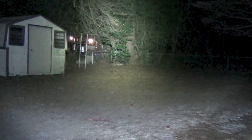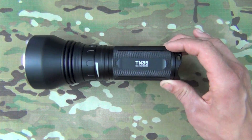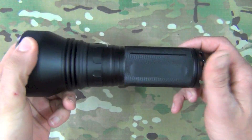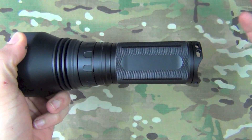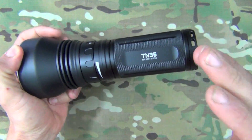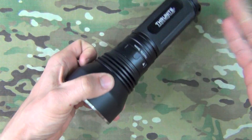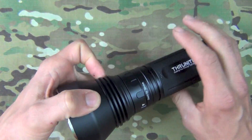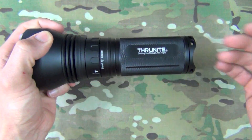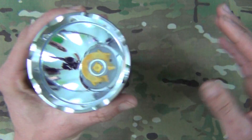Those beam shots really just don't do this light justice. You'd have to be out in a gigantic farming field to really show what it can do. ThruNight says the beam will go out to 500 meters, and honestly I have no doubt about that — I've tested that before with the TN32 and it easily does it. The output on these lights is pretty similar in terms of throw.